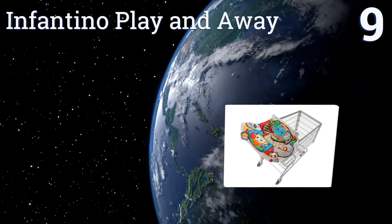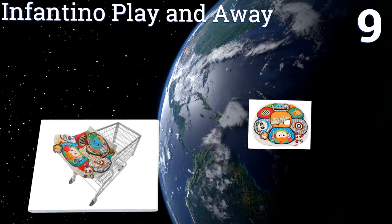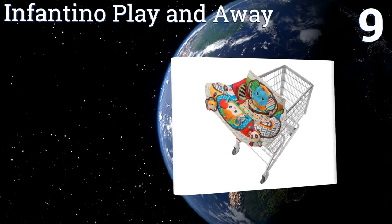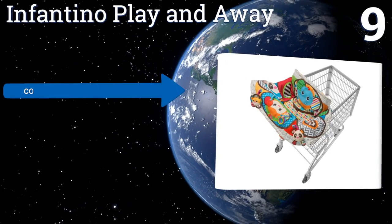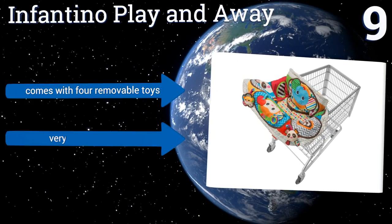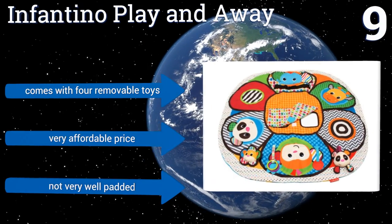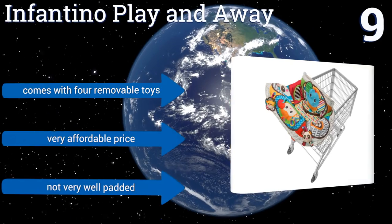At number nine, the Infantino Play and Away has three multi-purpose uses that make this something every mom should stash in their trunk. This adorable accessory not only serves as a shopping cart and high chair cover, but is also fantastic as an activity mat for play dates. It comes with four removable toys and a very affordable price, but it's not very well padded.